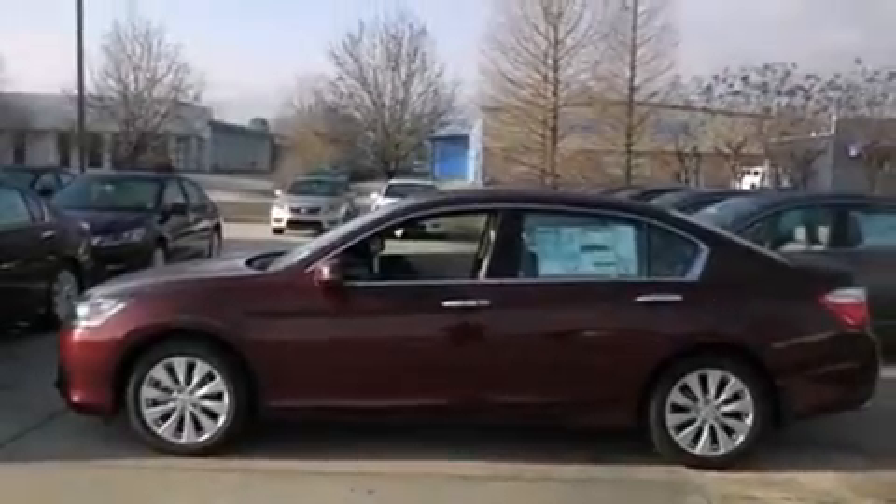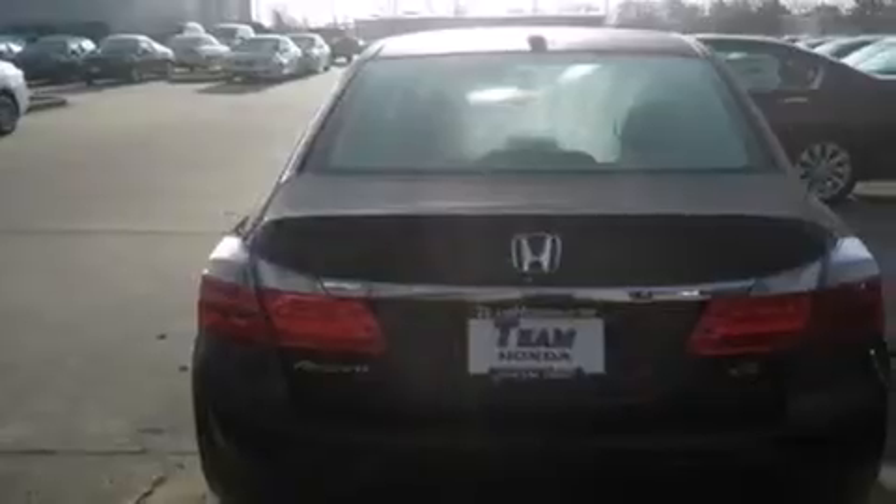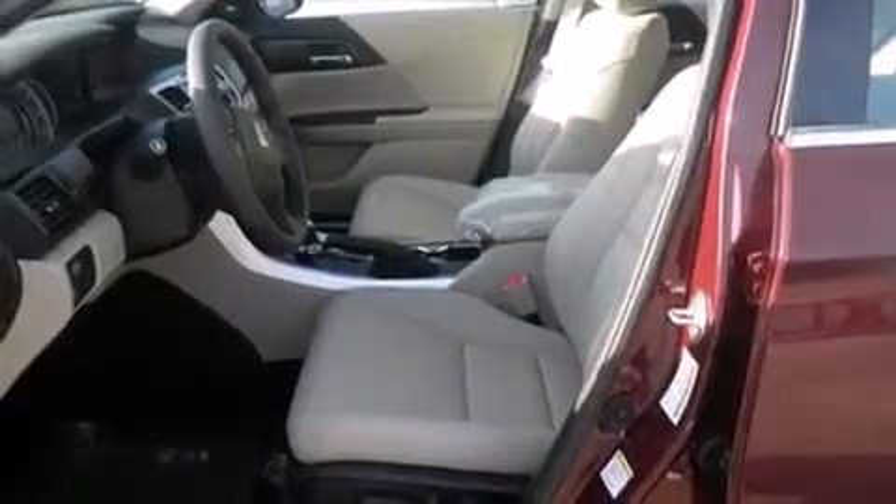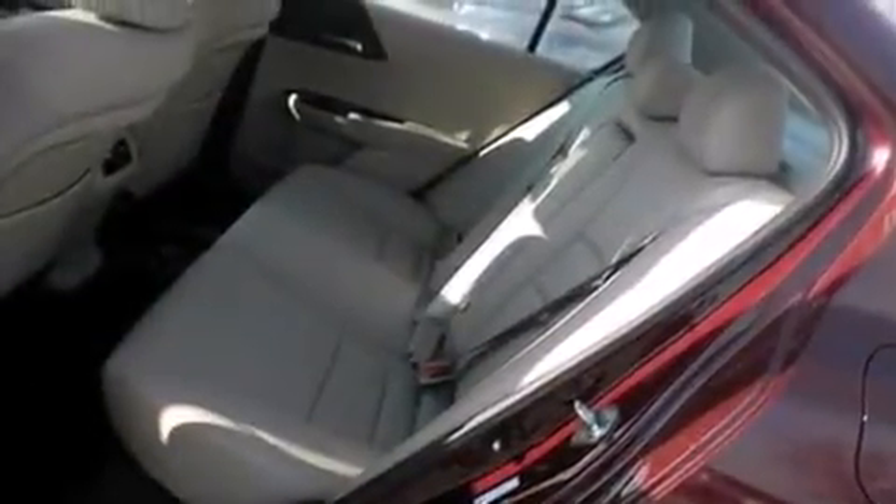Features include air conditioning, cruise control, steering wheel mounted controls, a leather-wrapped steering wheel, front and rear floor mats, an auto-dimming rearview mirror, a HomeLink feature, an external temperature gauge, keyless entry, and an auxiliary power outlet.